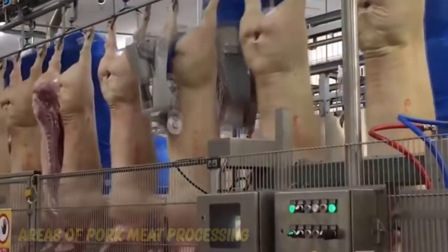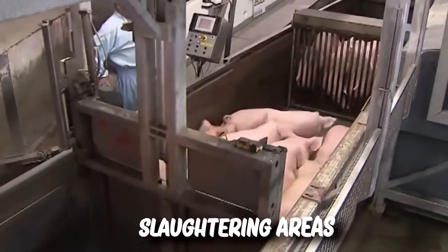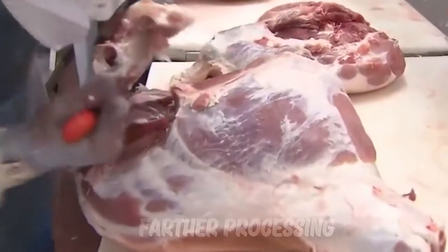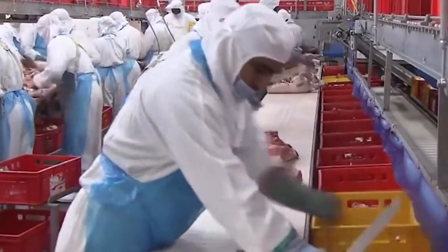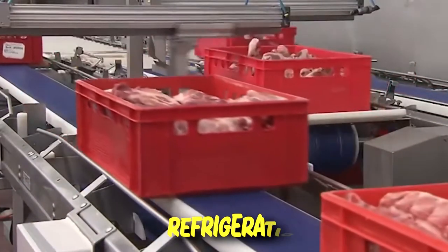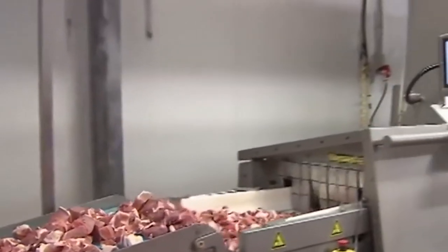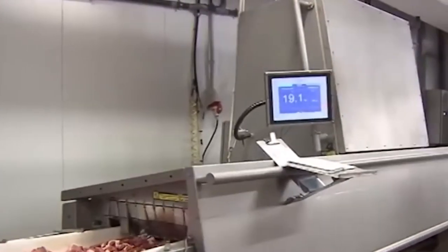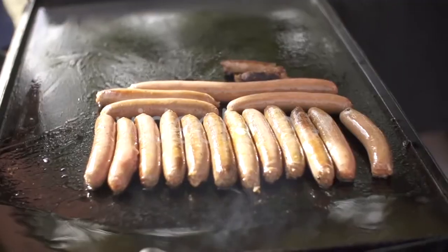Areas of pork meat processing: this modern pig slaughterhouse has different areas of pork meat processing, broken into three different processes — slaughtering areas, meat cutting areas, and further processing. Cutting is a size reduction of large to medium-sized parts of food material. After cutting, the fresh meat may be stored and dispensed under refrigeration, combined with other food, or sold in portions. Further processing is primarily done for preservation but is also essential to produce tasty food. It can be processed into ham, sausage, bacon, and more.